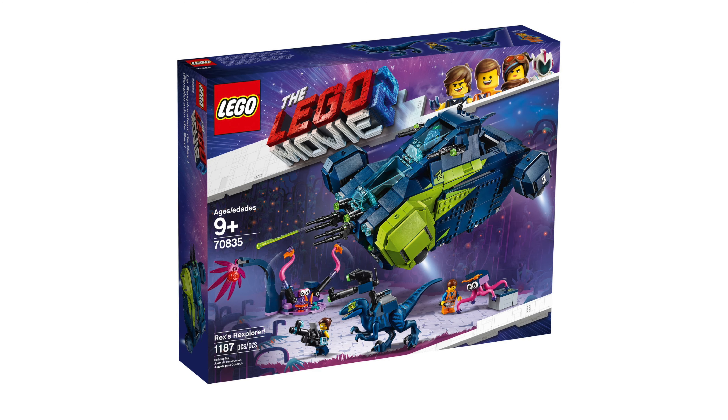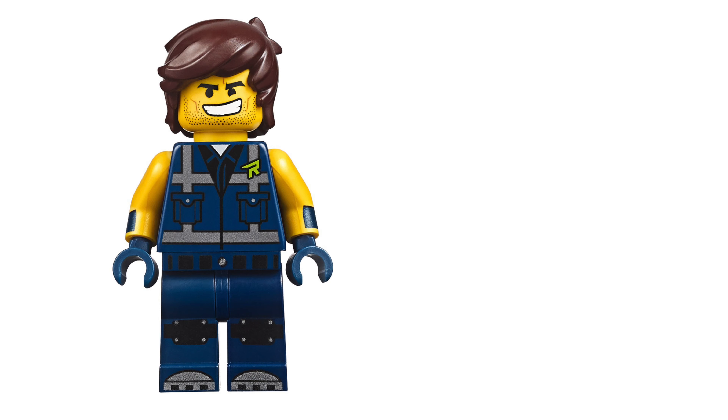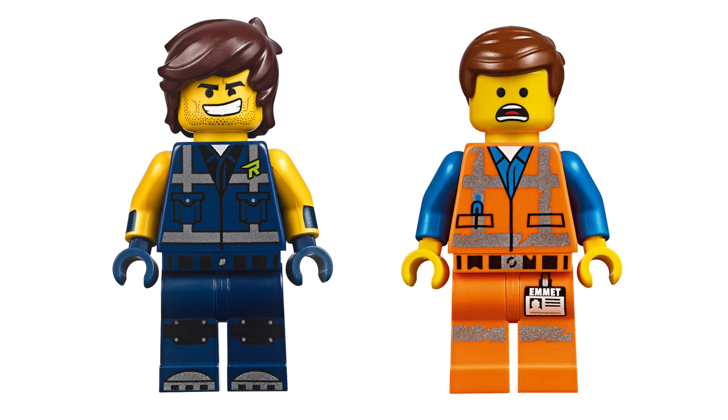This is Rex's Rexplorer, the set number is 70835. The piece count is 1,172 and it will cost $120. Two minifigures are included: Rex and Emmet. He does have a double-sided face as well.